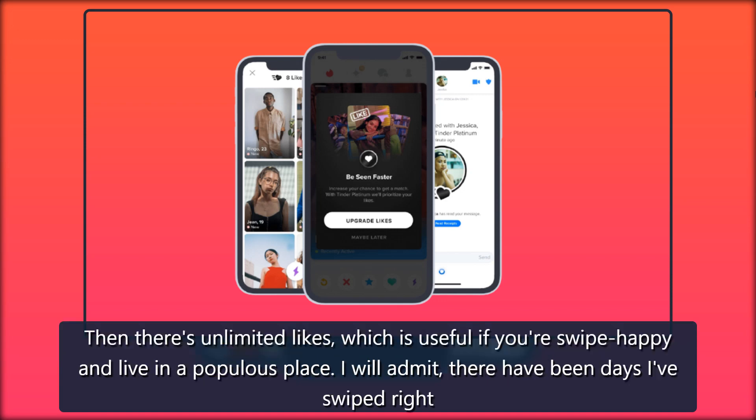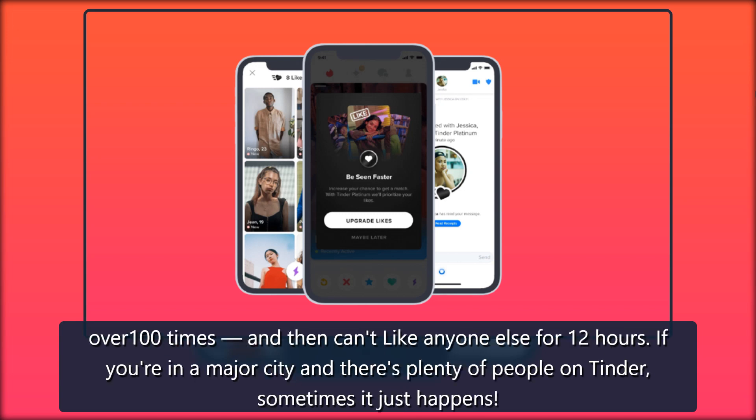Then there's unlimited likes, which is useful if you're swipe-happy and live in a populous place. There have been days I've swiped right over 100 times and then can't like anyone else for 12 hours. If you're in a major city and there are plenty of people on Tinder, sometimes it just happens.